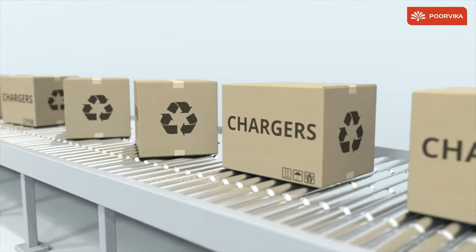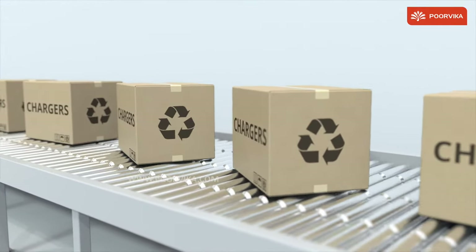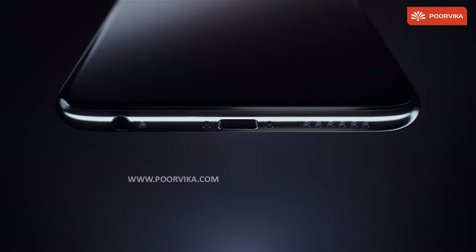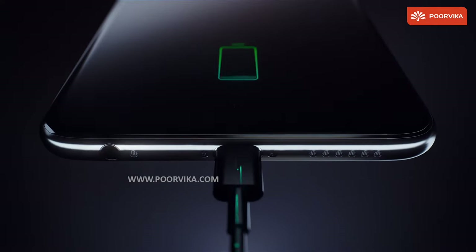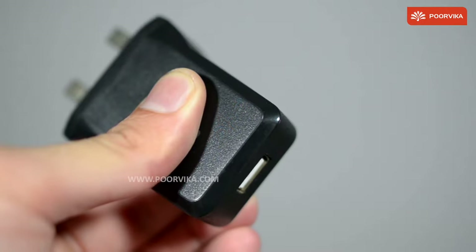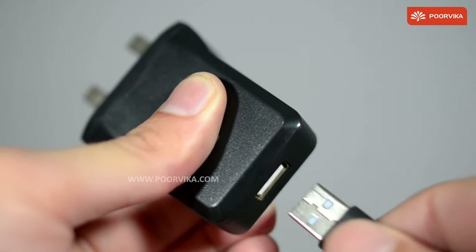But what exactly goes behind the tiny plastic walls of the Chargers that we carry around in our bags? Well, that is just what we are going to talk to you about. Let us take a closer look at the technology that goes into these Chargers. Generally speaking, Chargers that give an output of more than 18 Watts are known as Fast Chargers.